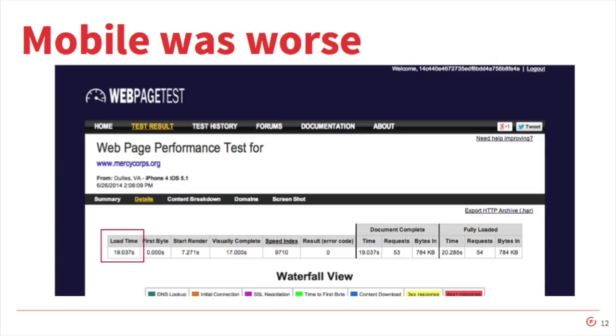We had a load time of 19 seconds for an iPhone, and I could just picture people giving up when they were trying to come to our site before they even got there. The webpagetest doesn't give a letter grade for the mobile tests.